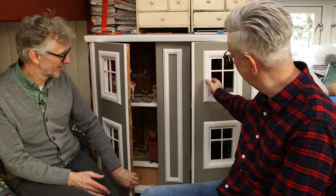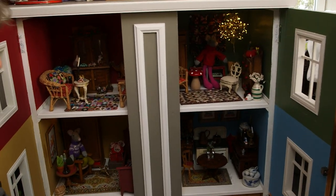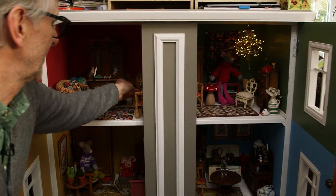Okay, Arne, let's open the doors. Shall we open the doors? Now we have light in every room and the Christmas tree is still in there.